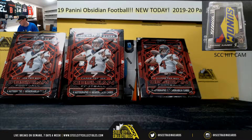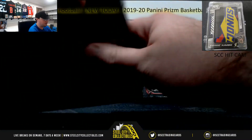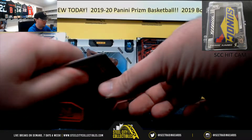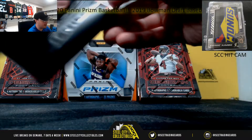Alright guys, our next break here is for Daniel. We've got a 2019 Panini Obsidian Football Hobby Box. Good luck, Daniel. Two spots left in the cereal break. I put up a Pick Your Team this morning as well. Lots of ways to get in on Obsidian there.